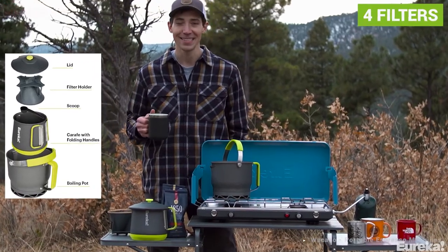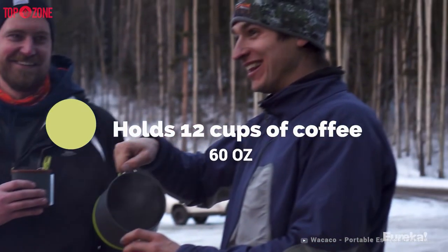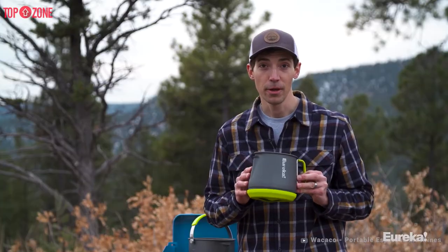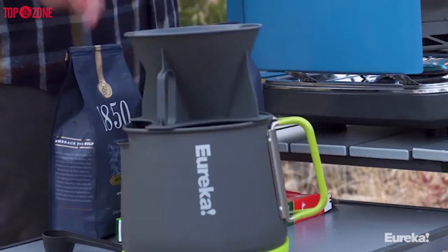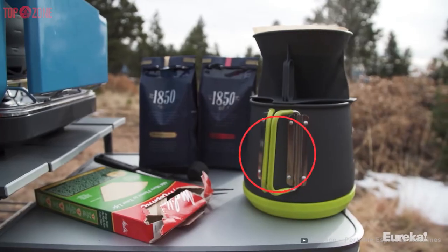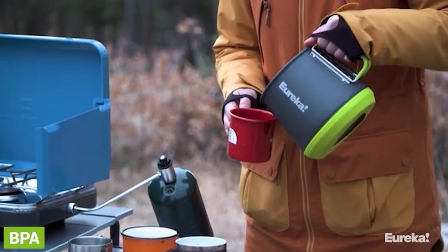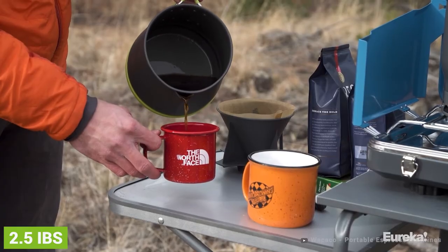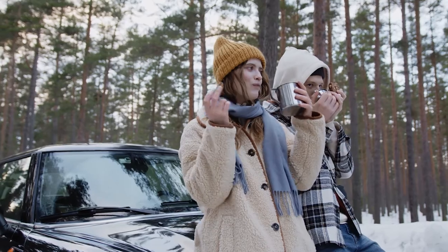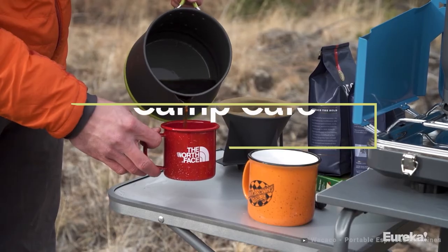Its filter holder uses standard #4 filters. The coffee carafe can contain 12 cups of coffee with a capacity of 60 ounces. This coffee maker has a siliconized bottom so you can put it on a table and it will protect the surface from the hot content inside the carafe. The same material is on the handle. The pot and carafe are both made with hard anodized aluminum which is BPA-free and extremely durable. Moreover, it's a fair weight at 2.5 pounds, making it a better option for car camping or van lifers than backpackers. If you find yourself camping with a group often, the Eureka Camp Cafe is a wonderful way to go.